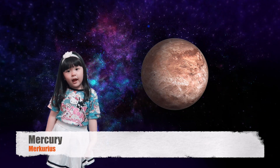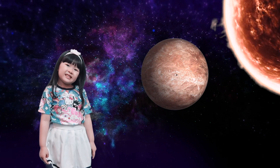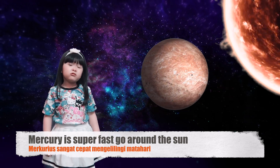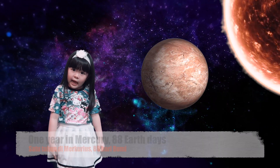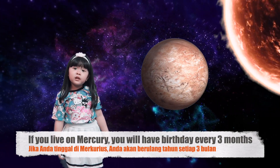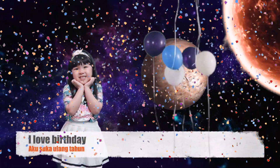Mercury! The smallest planet, closest to the sun. Mercury is super fast going around the sun. One year on Mercury is 88 Earth days. If you live on Mercury, you'd have a birthday every 3 months. Oh, I love birthdays!